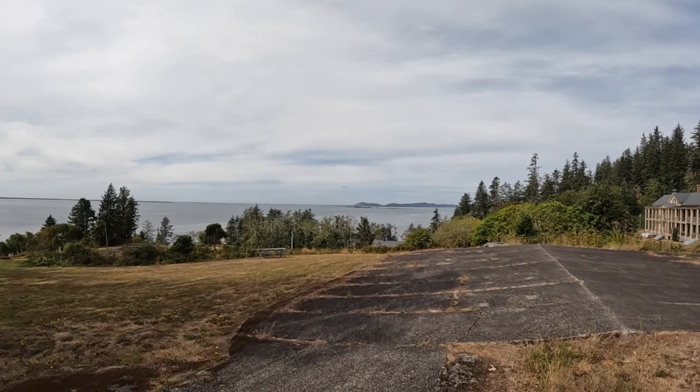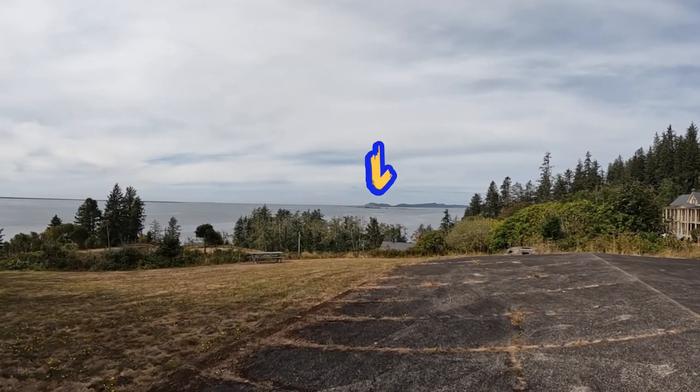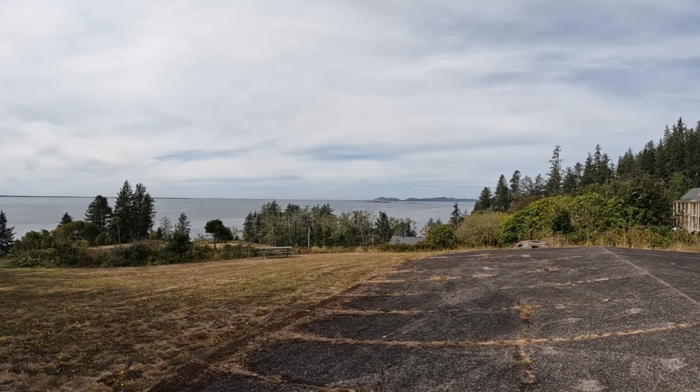I don't know how well you can see across there, but that hill in the distance on the other side of the water — that's the hill where Fort Canby is located.